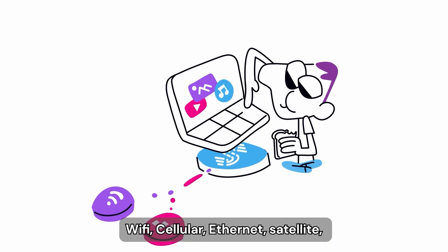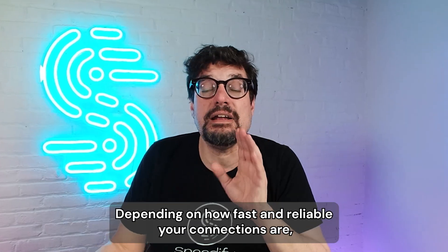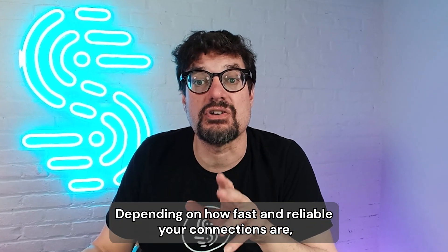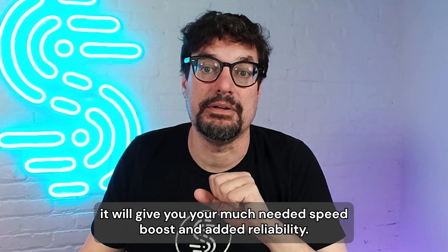Whatever type of connections you have — Wi-Fi, cellular, ethernet, satellite — Speedify will use them all simultaneously and do so intelligently. Depending on how fast or reliable your connections are, it will give you your much-needed speed boost and added reliability.